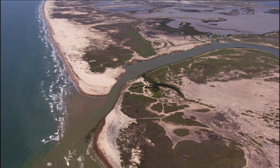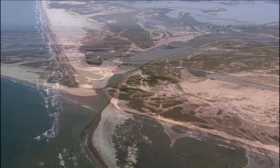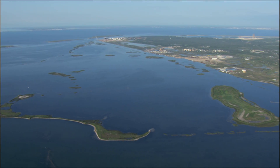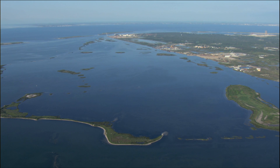Estuaries form along the coast, where streams or rivers empty into the Gulf and mix with seawater. A bay is partially enclosed by land and opens to the ocean.